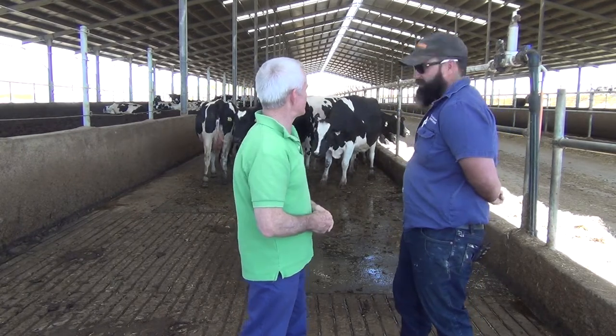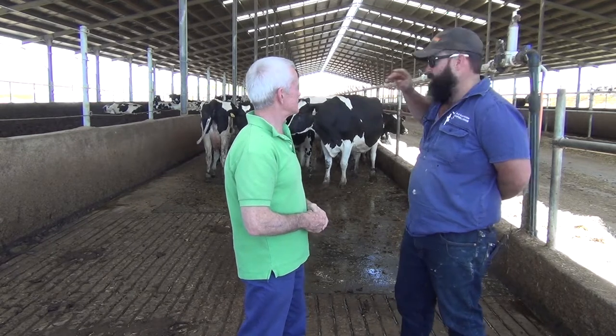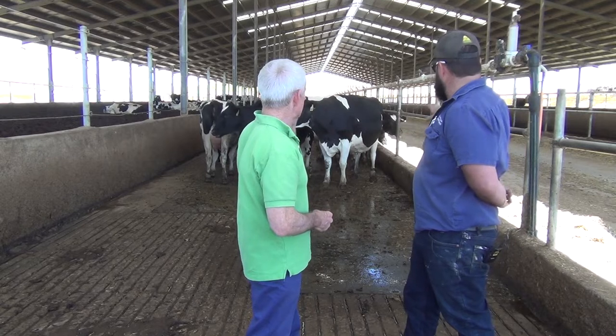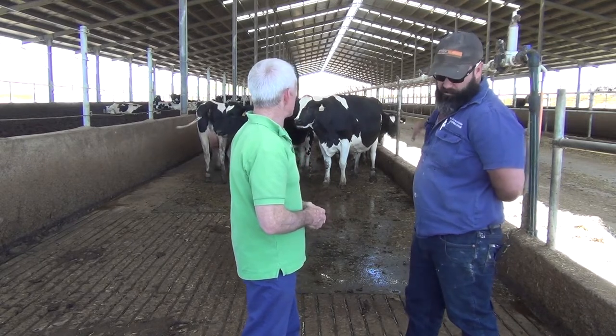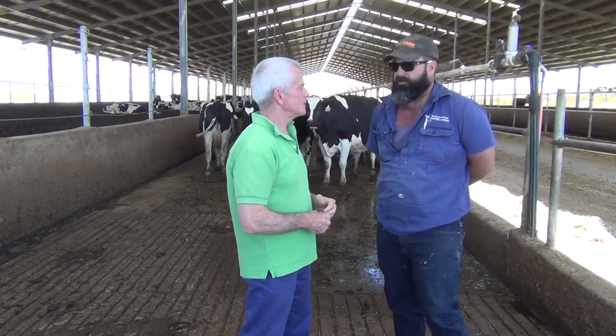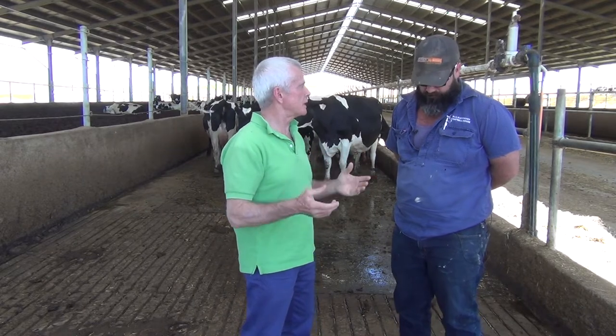Yes, to essentially drive intake. So the most comfortable place the cow can be is standing here on the rubber mats — one-inch thick rubber mats — eating the ration we've given them, getting the water sprayed on their back, cooling them right down, keeping them healthy and happy. Because cattle get stressed at a fairly low temperature, so you're looking after them.